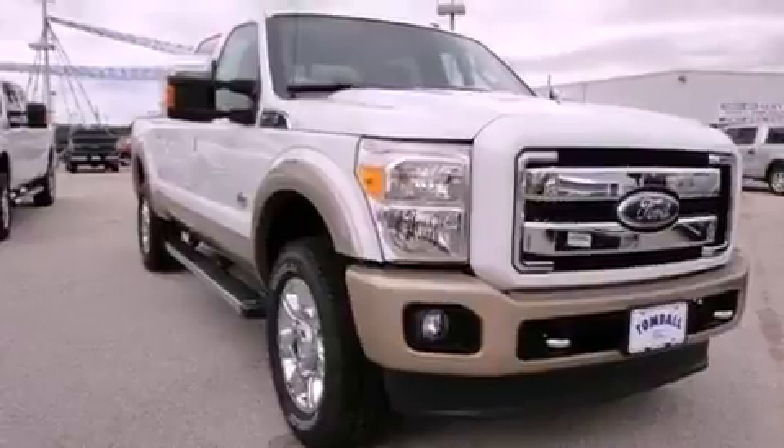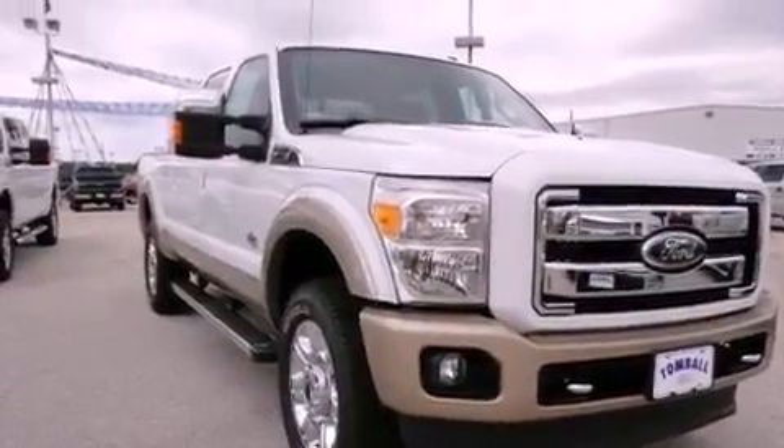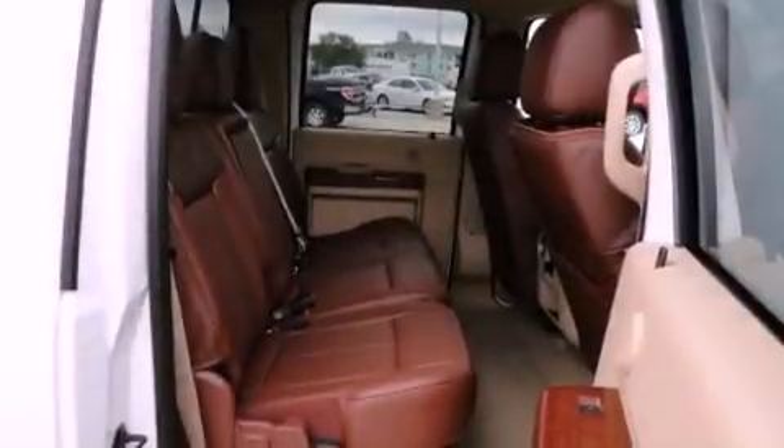It has a 6.7-liter 8-cylinder engine, a 6-speed automatic transmission, and 4-wheel drive.